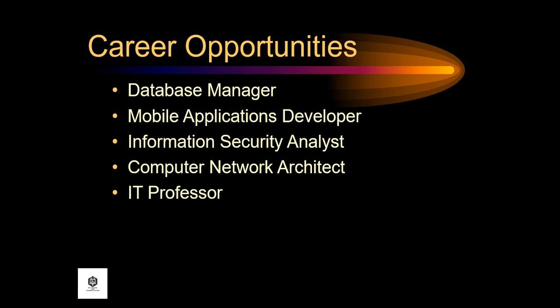Additional career options include computer programmer, database manager, mobile applications developer, information security analyst, computer network architect, and IT professor.